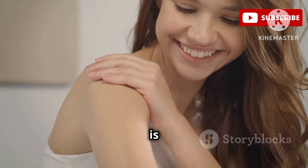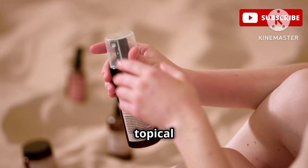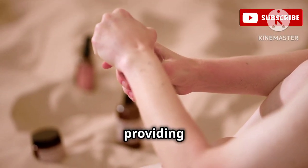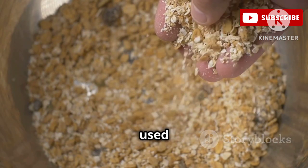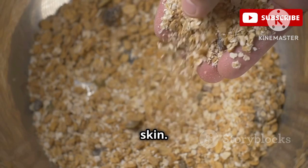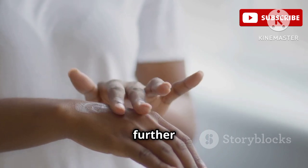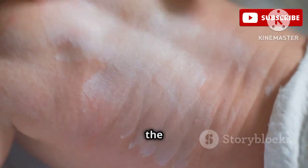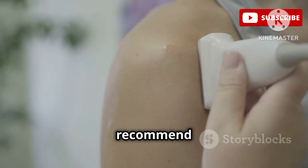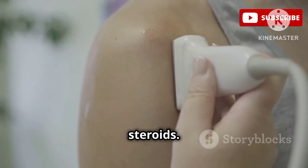If you're dealing with persistent itching, the Sarna Sensitive Steroid-Free Anti-Itch Lotion is here to provide fast, soothing relief. This lotion is formulated with pramoxine, a topical anesthetic that helps to numb the nerve endings in the skin, providing temporary relief from itching. It also contains colloidal oatmeal, a natural ingredient that's been used for centuries to soothe and protect irritated skin. Colloidal oatmeal forms a protective barrier over the skin, helping to lock in moisture and prevent further irritation. And because this lotion is steroid-free and fragrance-free, it's gentle enough for even the most sensitive skin. Dermatologists often recommend this lotion to patients who are struggling with itchy skin because it provides fast, effective relief without the use of steroids.